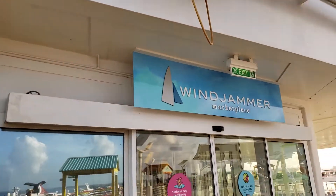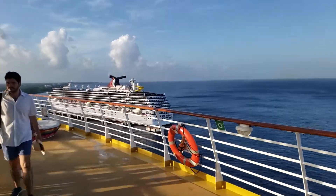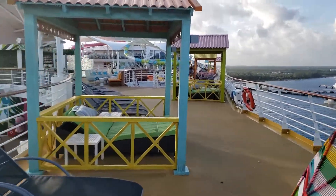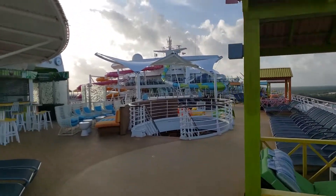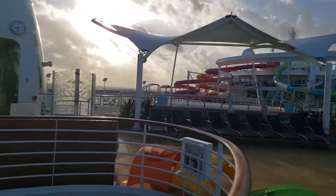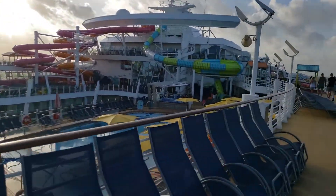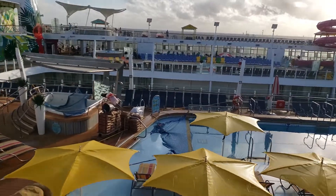Deck 16 is the Windjammer Marketplace Buffet. It's a big restaurant, all complimentary, and goes from one side of the ship to the other. It has a good view overlooking the sports zone. You also get a better view of the pools from up here on deck 16.